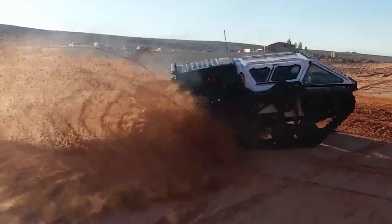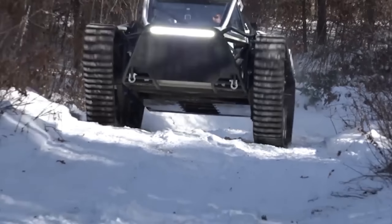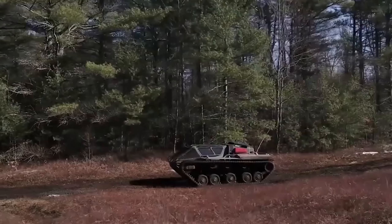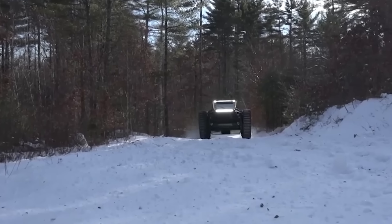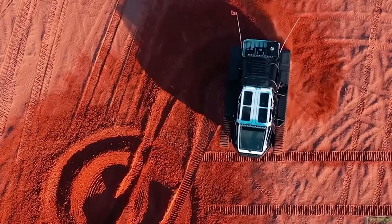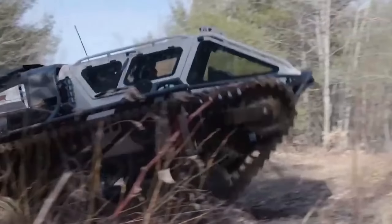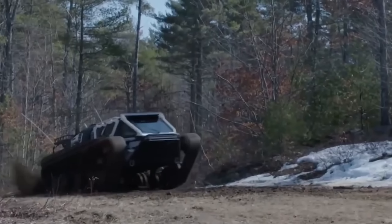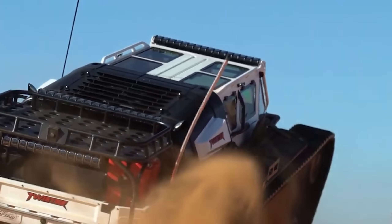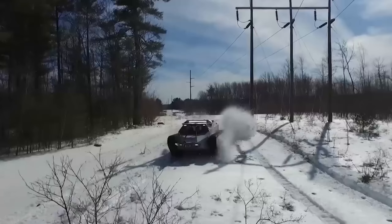Strap in for the Ripsaw EV3S, an off-road leviathan that redefines adventure. This dual-track terror dominates every terrain, from sand dunes to rocky mountains, even transitioning into water with amphibious agility. Picture a 60-mile-per-hour dash across landscapes — a blur of power and precision. Beneath the hood roars a 1,500-horsepower engine, rivaling supercars in sheer might. This isn't just about speed, it's about luxury meets ruggedness.